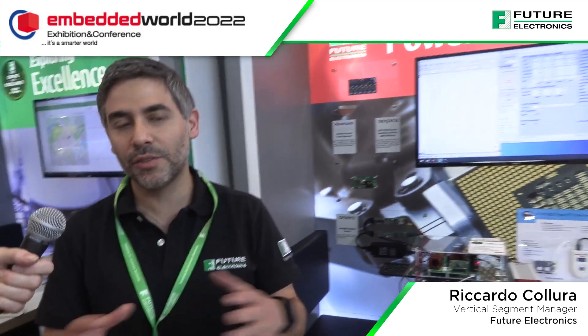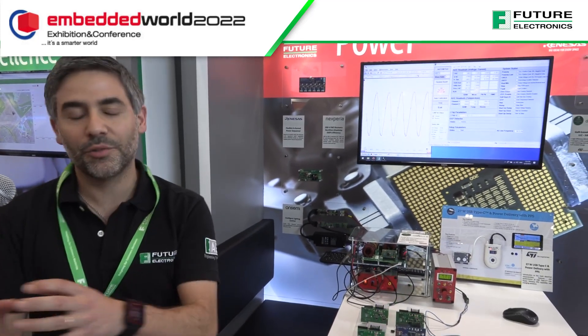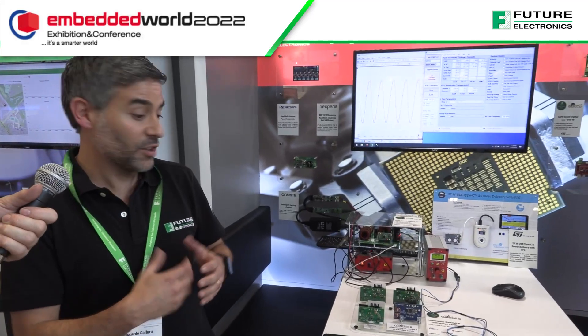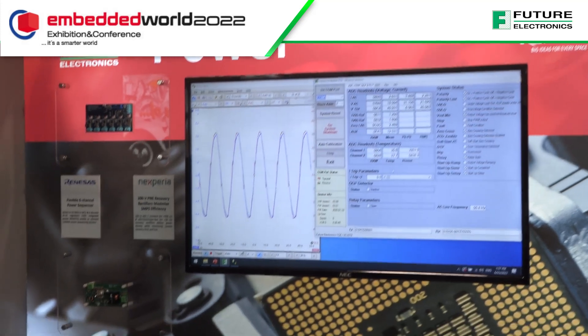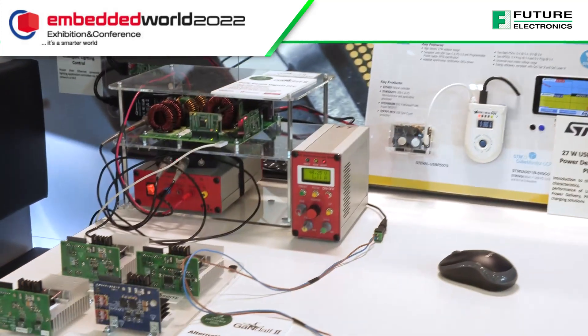Because we are at Embedded World, it's a different show from PCIM. Here we try to present something more embedded-oriented — solutions where customers can, for instance, charge their phone — something more low power, not the high power stuff we did at PCIM. We have different solutions from our key partners.